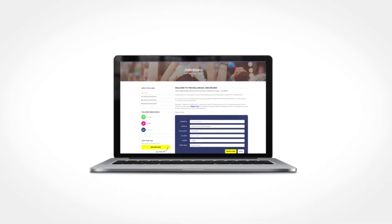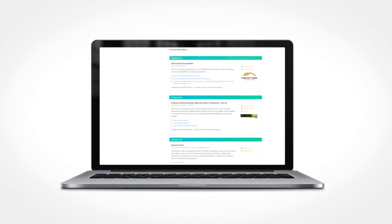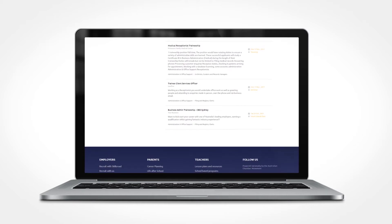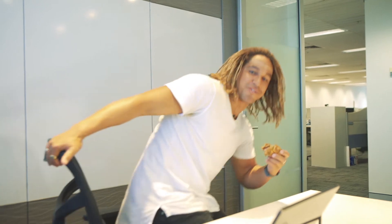The Skillsroad jobs board has quickly established itself as one of Australia's fastest-growing entry-level jobs boards, with thousands of active job seekers applying for roles every month. Thanks to the Skillsroad Recruit product range, you can access the latest in entry-level candidate sourcing technologies.